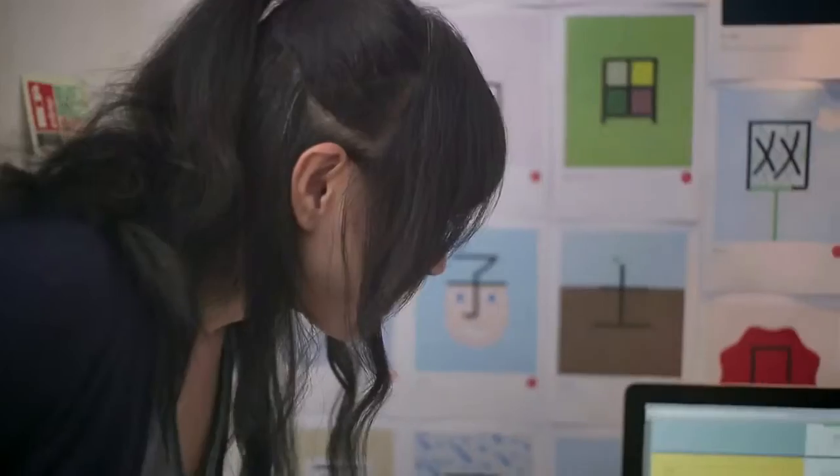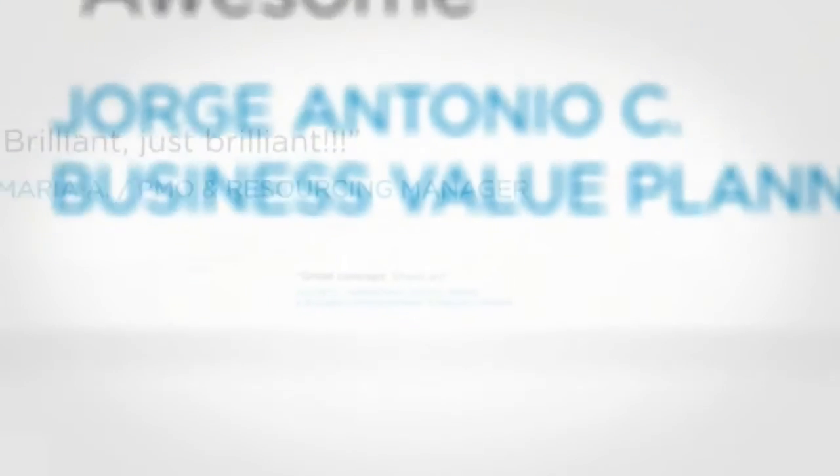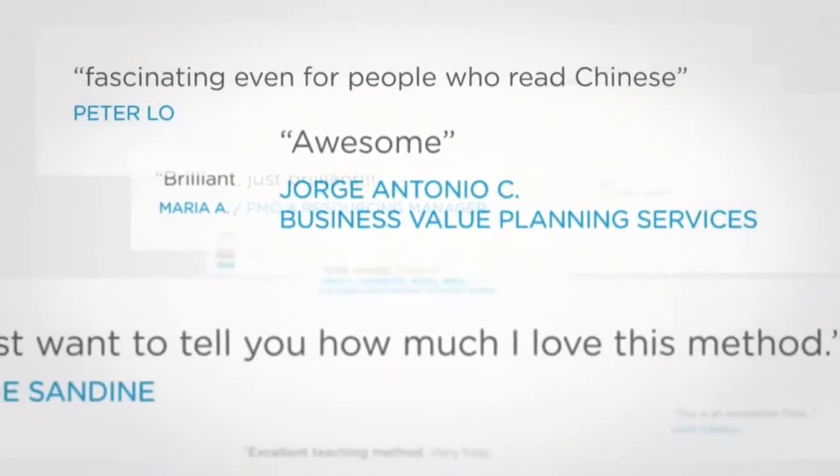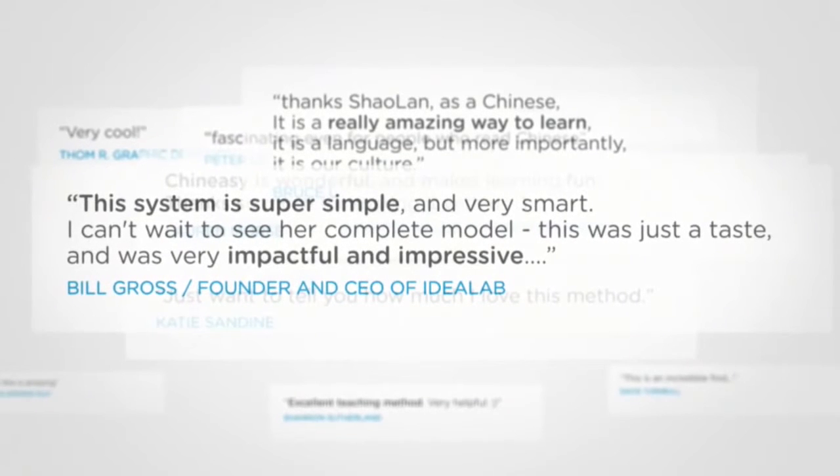The team and I are really excited about the possibilities for Chinesey. We think we are onto something, and we are not alone — lots of people agree from all over the world and all walks of life. After my TED talk, I was encouraged by thousands of emails asking me to take this project further. Please help us to unlock Chinese's potential. Without you, all this will be meaningless.